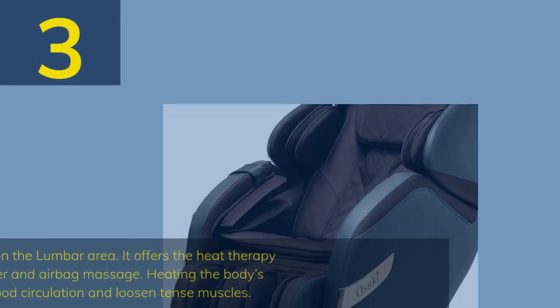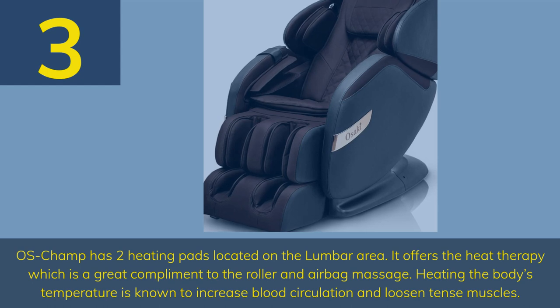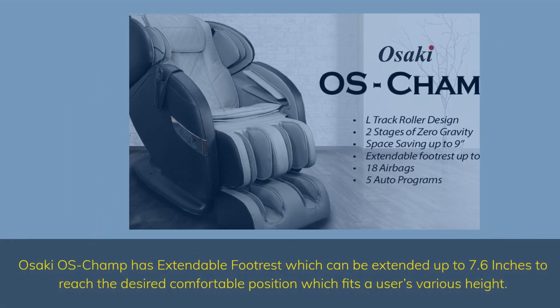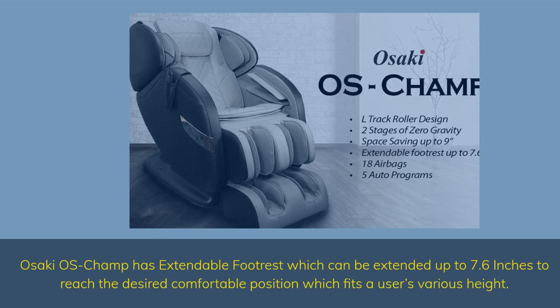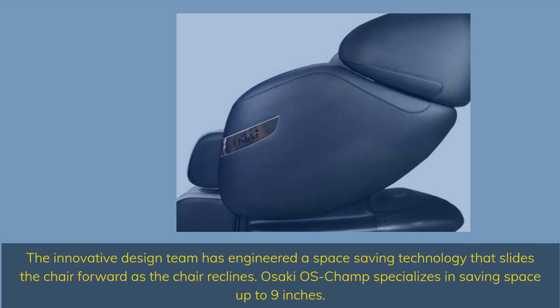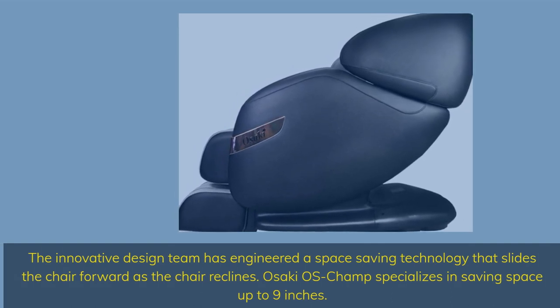Number 3. Osaki OS Champ has two heating pads located on the lumbar area. It offers heat therapy, which is a great complement to the roller and airbag massage. Heating the body's temperature is known to increase blood circulation and loosen tense muscles. The Osaki OS Champ has an extendable footrest which can be extended up to 7.6 inches to reach the desired comfortable position, fitting a user's various heights. The innovative design team has engineered a space-saving technology that slides the chair forward as the chair reclines — the Osaki OS Champ specializes in saving space up to 9 inches.